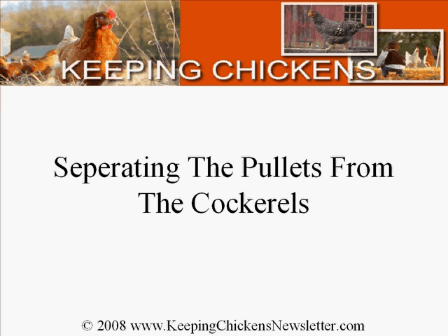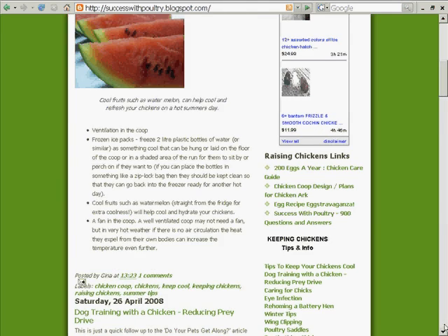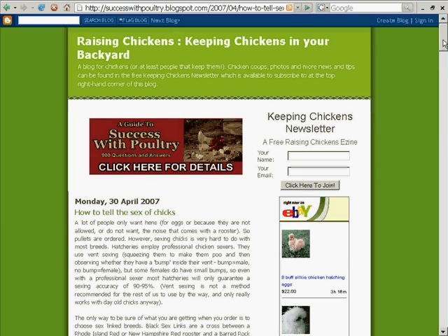Separating the pullets from the cockerels. There is a post on successwithpoultry.blogspot.com which gives some hints and tips and a few old wives' tales on the practical ways you can tell your chicks apart.